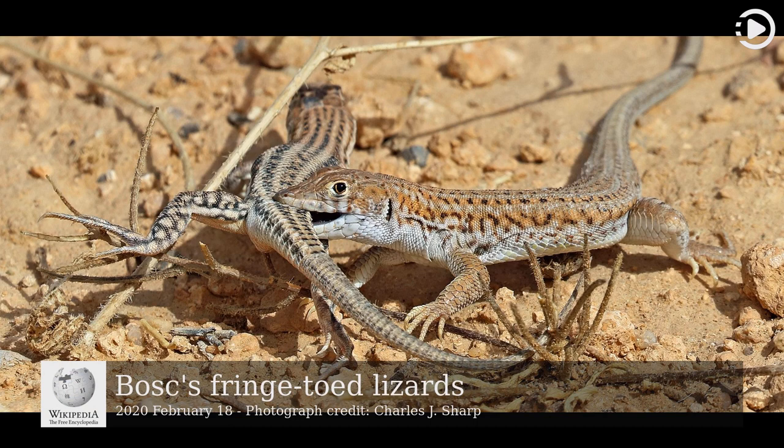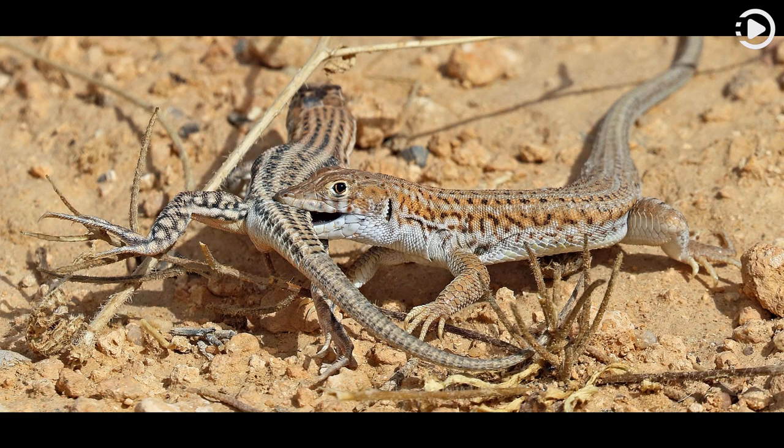Bosque's fringe-toed lizard, Acanthodactylus boscanus, is a medium-sized species of lizard found in northern Africa and the Arabian Peninsula. Active during the day, they are energetic foragers for insects and other small invertebrates, and are one of the most common lizards in their range.